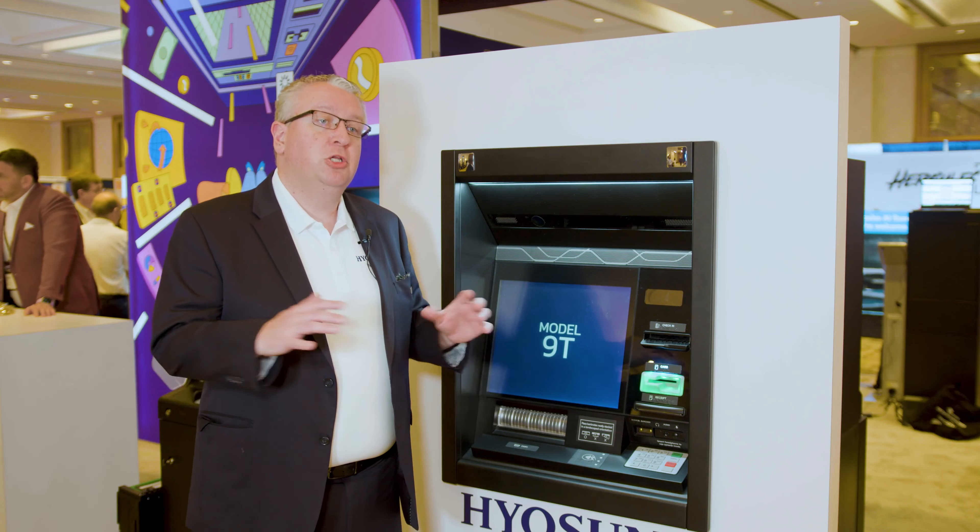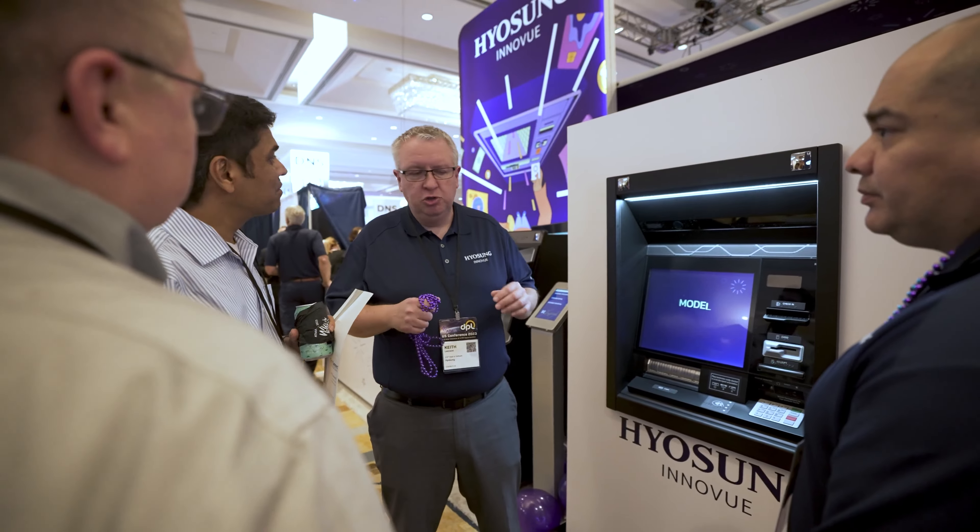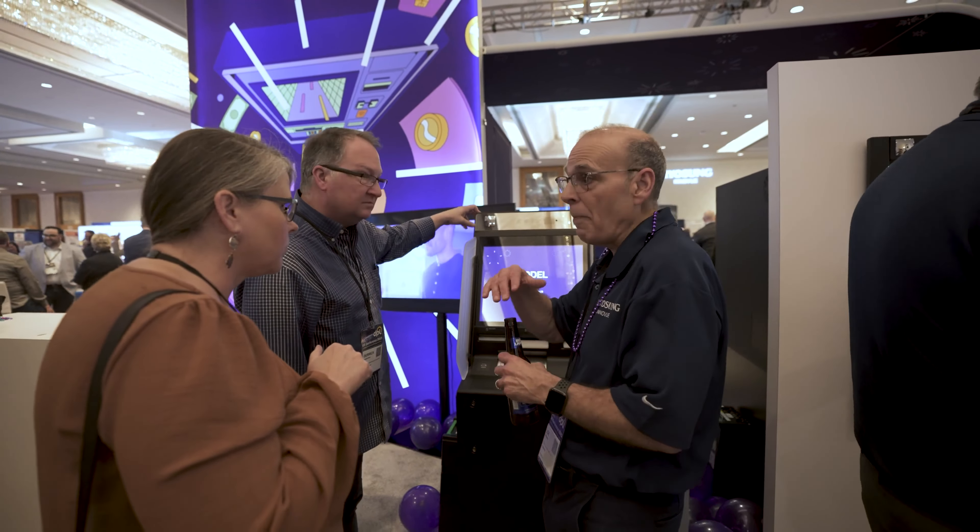I'm here to talk to you about Blueverse software. This is our new software brand that is the whole universe of our software. Hyasung's traditional color is blue, and all of our software works together on a variety of different hardware platforms to create a single ecosystem of our solution.